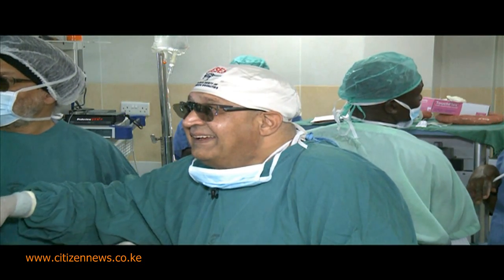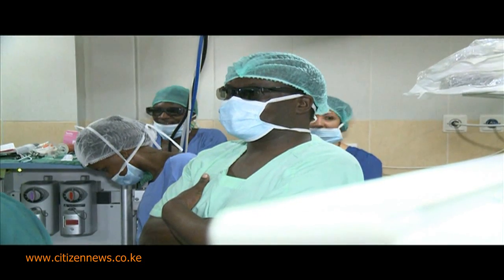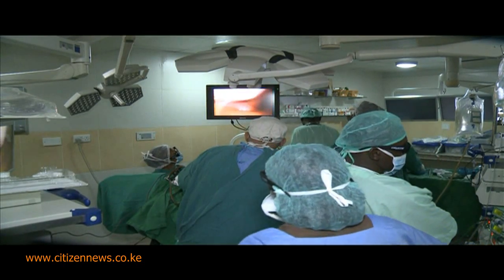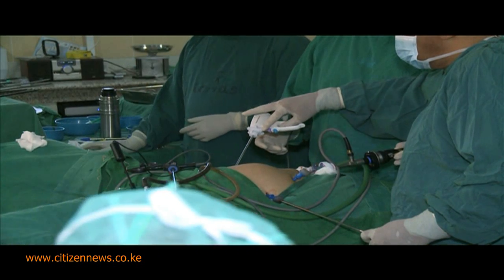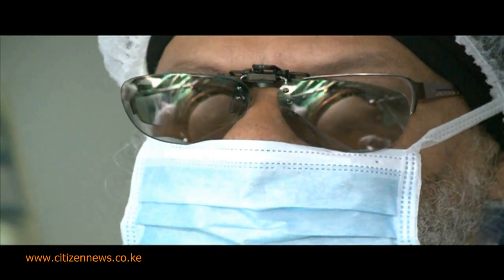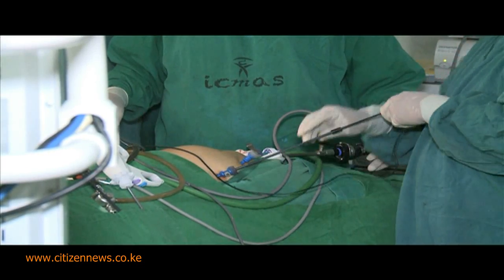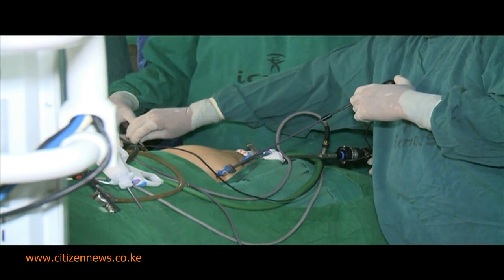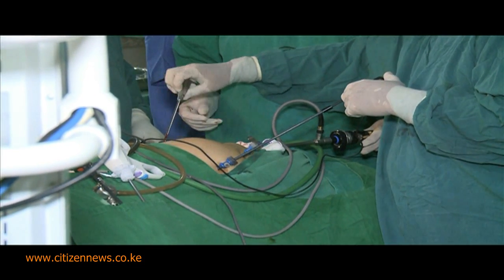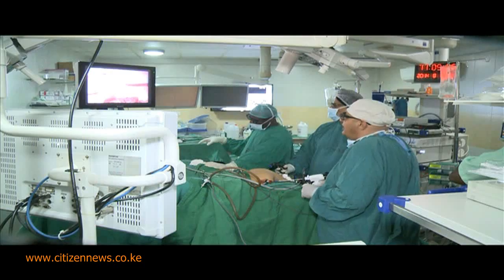An operation that Dr. Rafiq had been training for and practicing in Germany and France for two years, hoping to introduce the technology to Kenya's medical industry. And finally, on his operating table lay a 67-year-old woman — the very first patient not just in Kenya but in Africa — ready to undergo the 3D camera laparoscopic surgery to remove her troublesome uterus and cervix.